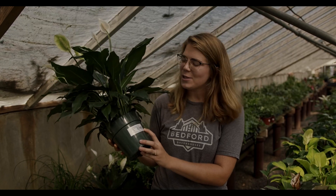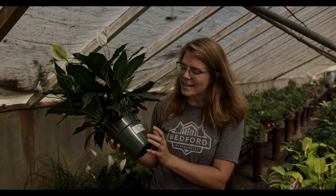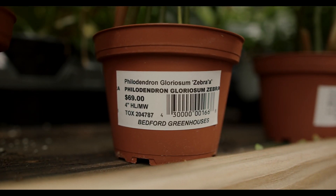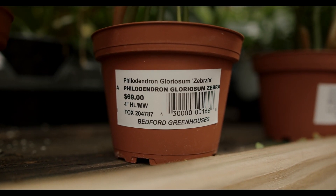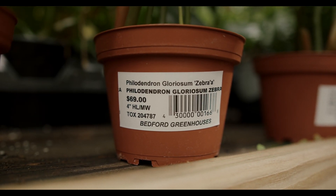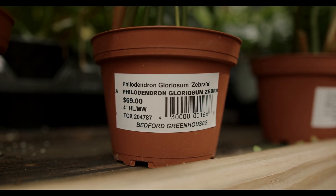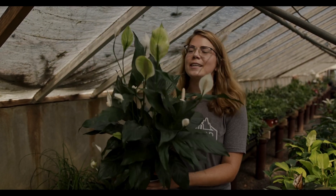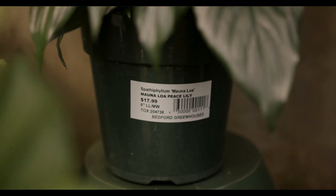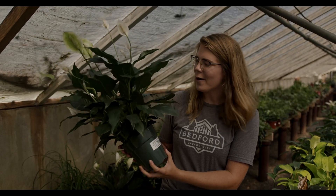We have these new labels and each one has the botanical name, the common name, the light requirements, water requirements, and it also states if it's toxic or non-toxic for your pets at home. As you can see, these are one of our peace lilies and it does say TOX, which indicates toxic for your animals at your house.